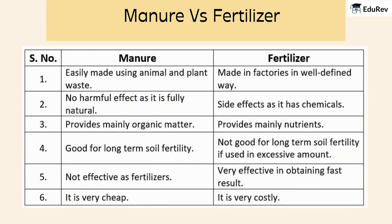What's the difference between manure and fertilizer? Manure is made from natural waste, doesn't harm the environment, and is great for long-term soil health, but not as quick-acting as fertilizers. Fertilizers, on the other hand, are made in factories, work fast, but can have chemicals that aren't always great for the soil in the long run.